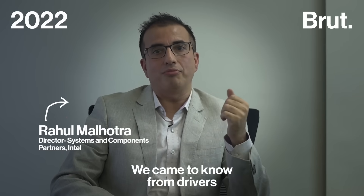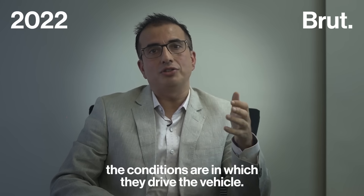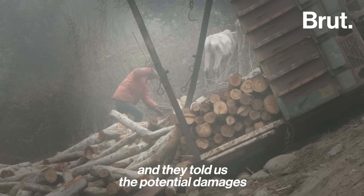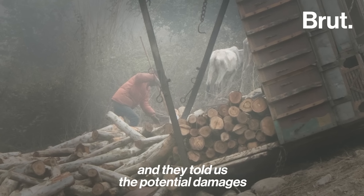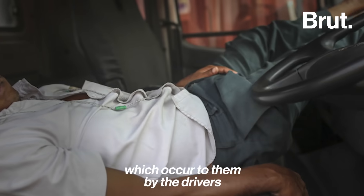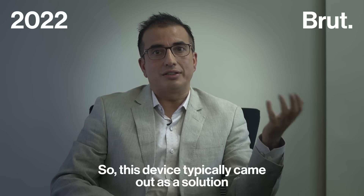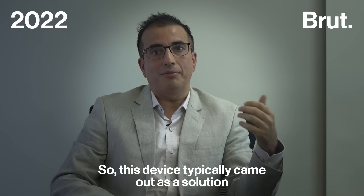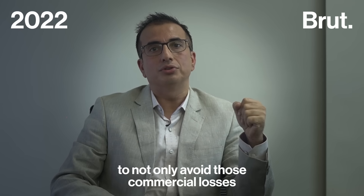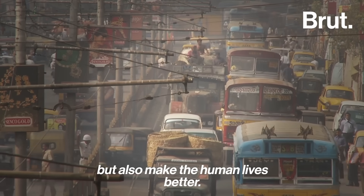We came to know from drivers how harsh the environment and conditions are in which they drive the vehicle. We also spoke to the companies and they told us the potential damages which occur to them by the drivers getting fatigued or distracted. So this device came out as a solution to not only avoid those commercial losses to the company but also make human lives better.